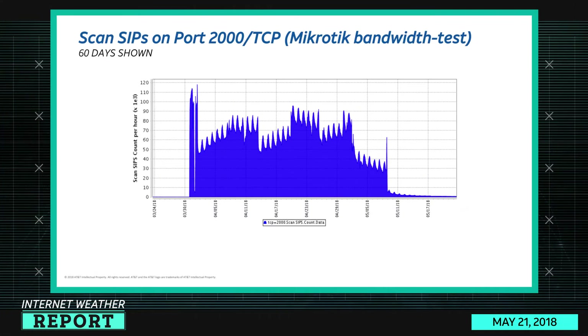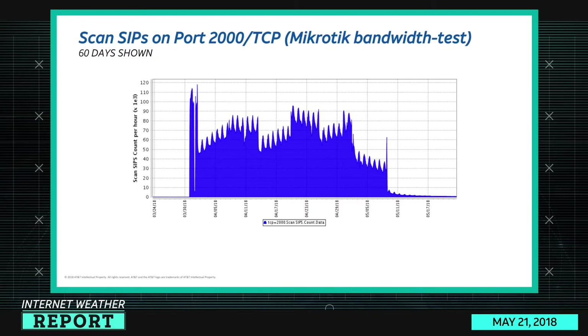Looking back at port 2000 TCP — the MikroTik routers that had a vulnerability about a month ago. Port 2000 wasn't where the vulnerability existed, but it was a good indicator for whether you're connecting to a MikroTik router. In this 60-day view, you can see it spiked all the way up to 120,000 scan sources per hour. Now we're down to less than 10,000.